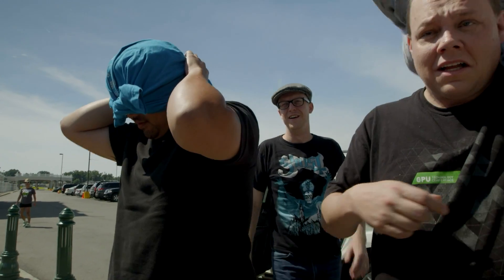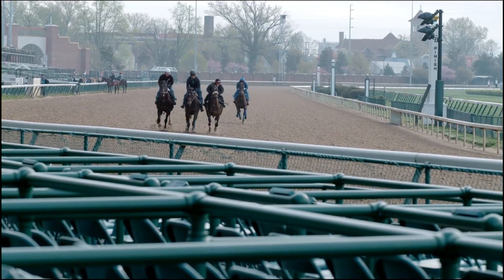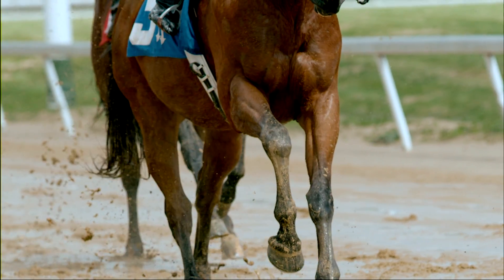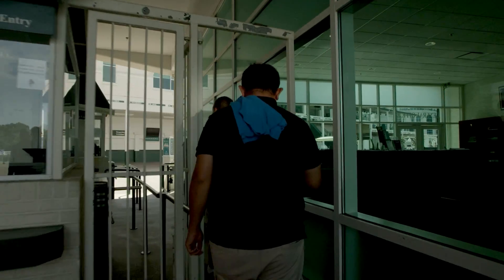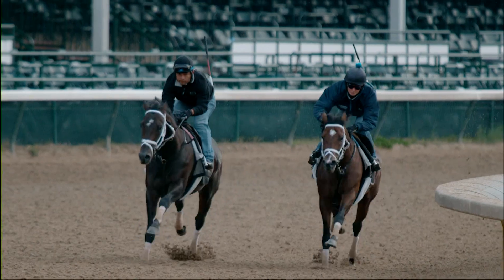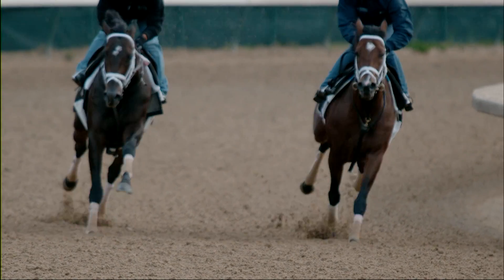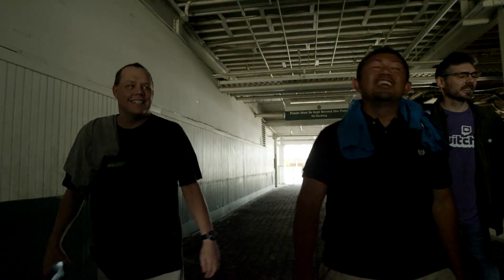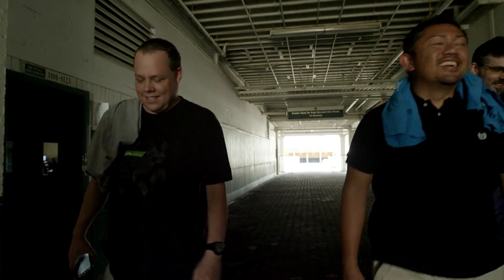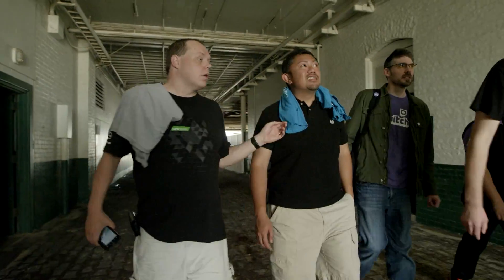Take your blindfolds off. Woo! Welcome to Churchill Downs. After a quick tour, we led them down the Walk of Heroes, where every winner of the Kentucky Derby has entered the field. And after dodging some stinky obstacles, they finally discovered why we were here. Whoa. Oh, no way. What? Holy crap.